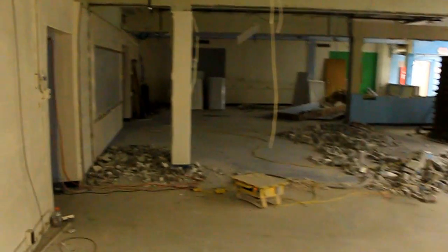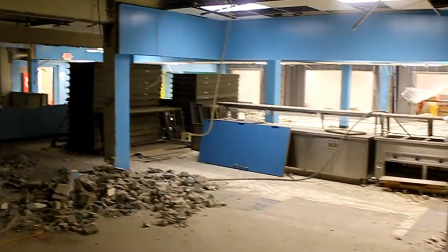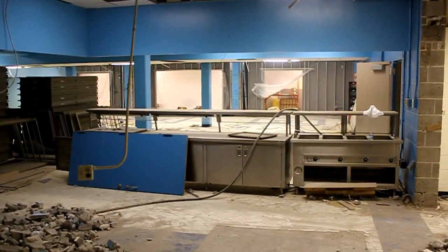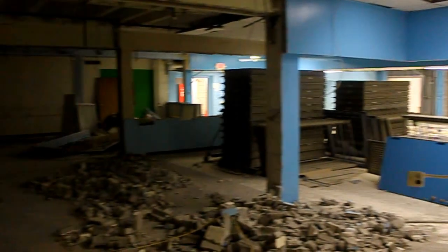I just wanted to show you briefly how large our student commons and cafeteria is going to be. We're actually calling it more of a commons because I don't want us to look at how we can use the space only for two hours of the day, but rather how we can utilize it for the entire school day.